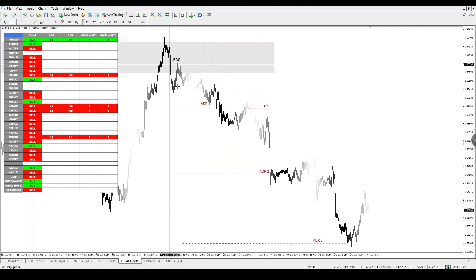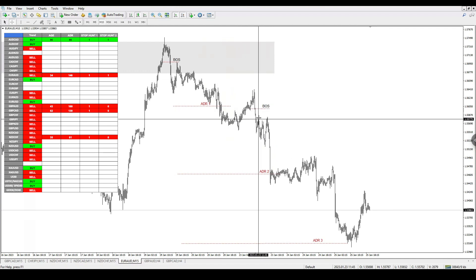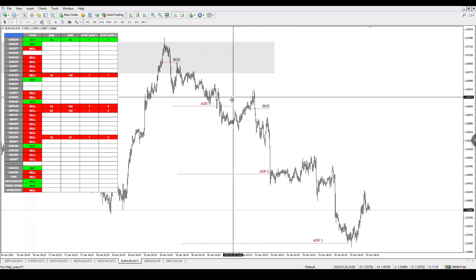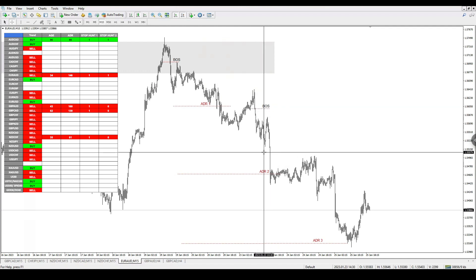This trade was a 370-odd pip trade. We also had another entry further on in the market where you could have stacked the trade once you become a better trader. Stacking trades is not for beginners, but as you get better at understanding the system, this is how you would have been able to stack this entry, which was absolutely amazing.